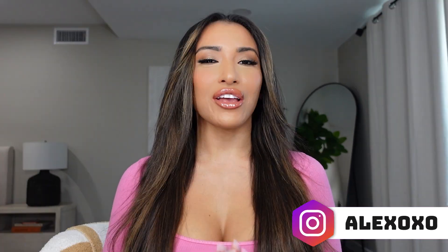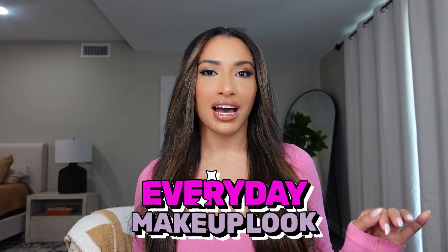Hey guys, welcome back to my channel. You guys have been requesting a video of me showing you how I do my everyday makeup, and this is exactly what it is. I'm going to be showing you step-by-step what I do and all the products that I'm using and everything that I love right now. I'm so excited — I haven't done this on YouTube, I've done it on TikTok, but we're going to bring it to YouTube.